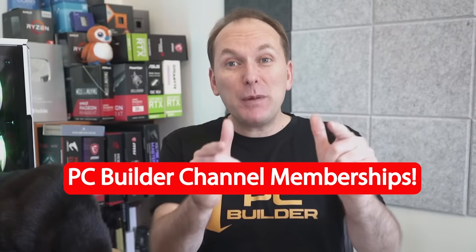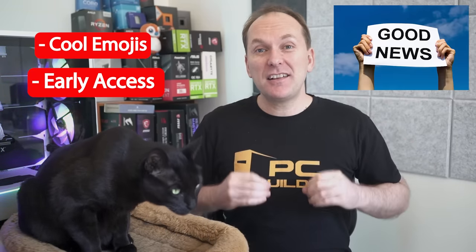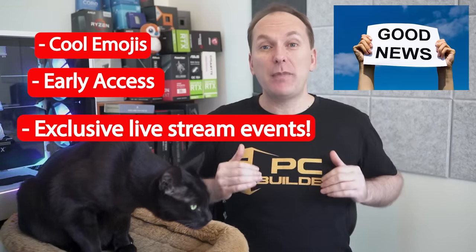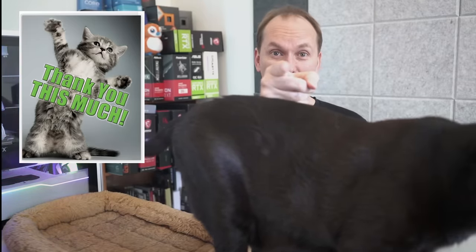There's a great new way to support the channel: we're launching channel memberships. You'll get cool emojis to use in the video comments, early access to behind-the-scenes content, and exclusive live stream events for members. Click the join button below the video to check out everything and help support the channel. Thank you so much for your support and we'll catch you on the next one.